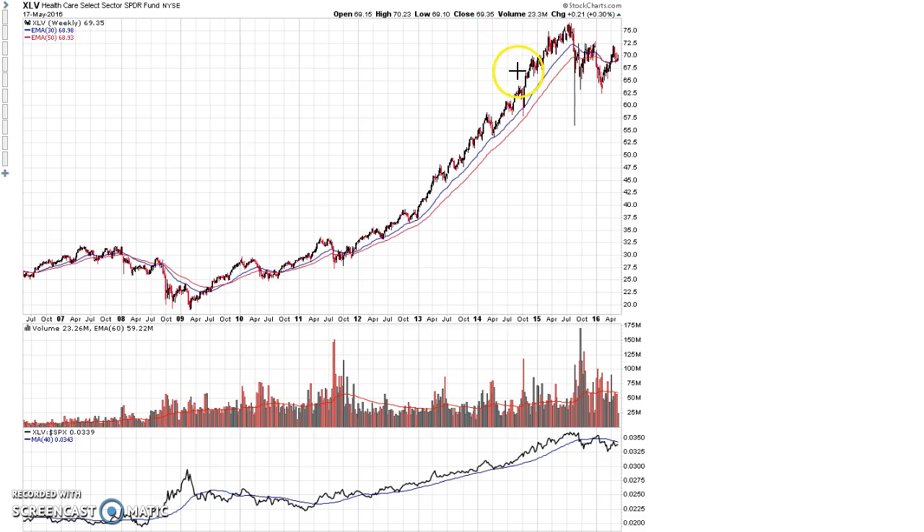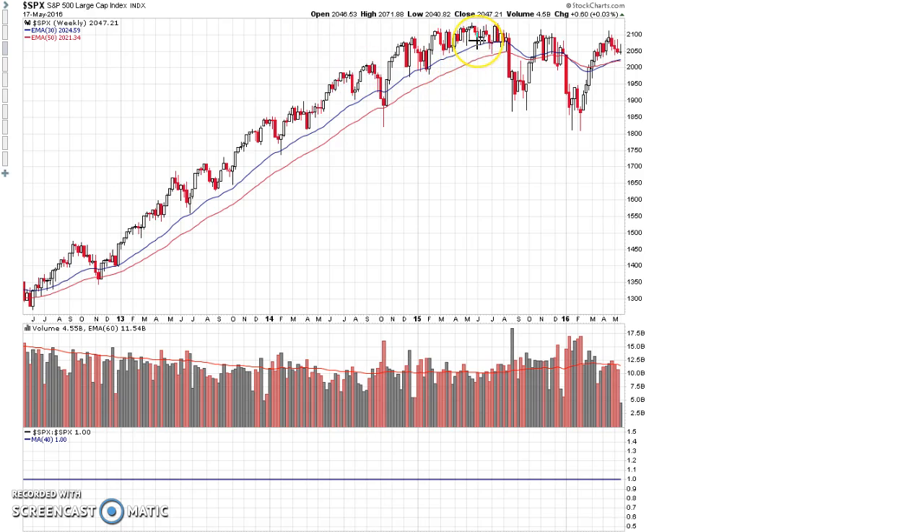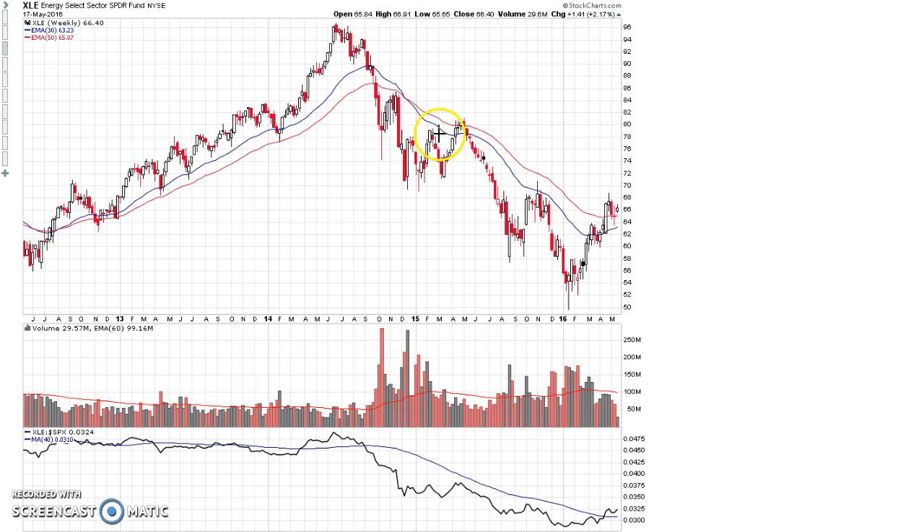We've been in a stage three topping phase ever since in XLV. One of the main problems with the current stock market is that there's really no leadership sector taking over to drive this market back into a stage two bull market. Underneath the surface, there have been some pretty horrendous stage four bear markets in a lot of different stocks and asset classes. For example, energy went into a massive stage four bear market in 2014 where a lot of energy stocks lost almost half their value, and many oil and gas exploration stocks and drillers lost 80% to 90% of their value or went bankrupt. This massive hemorrhaging in one of the main sectors of the economy has helped keep a lid on the S&P 500.